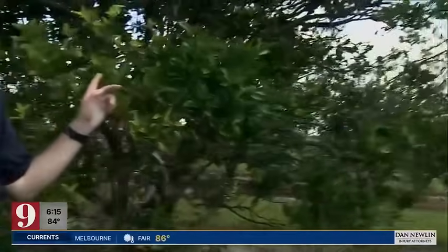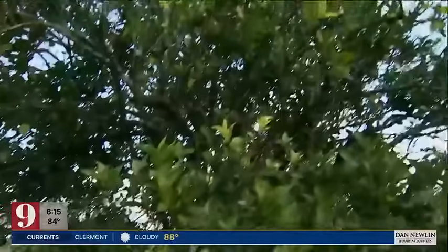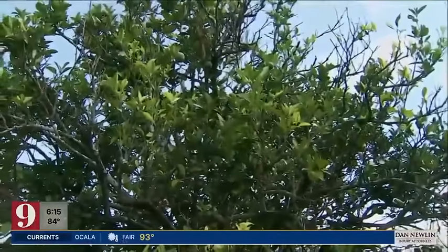They call this 30-year-old orange tree the most researched tree in Florida, and that's because it's infected with the same disease that has wiped out almost everything else. Now the work is underway to find out if it helps save Florida's struggling citrus industry.